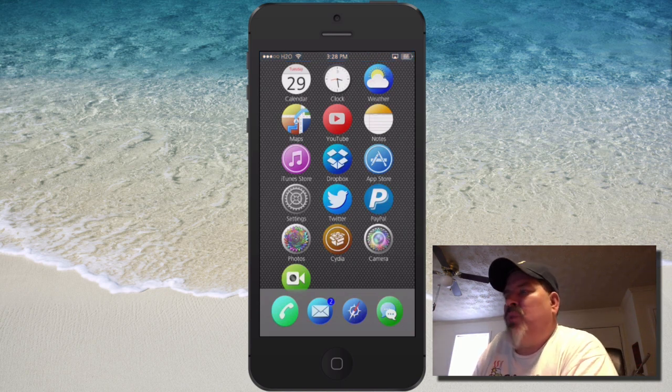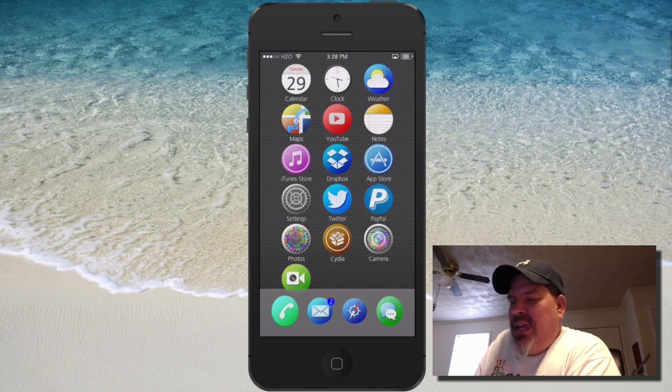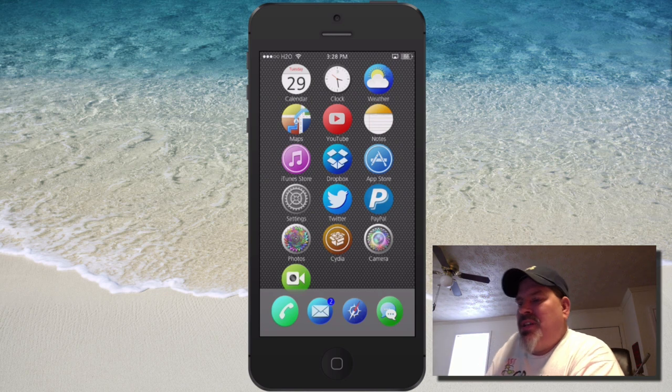It actually uses your front camera on your device. It works on any device running iOS 7, so you can run it on any iPad, iPod, or iPhone — keep that in mind. When you first install this, you have to allow it to take several pictures of your face in different angles.